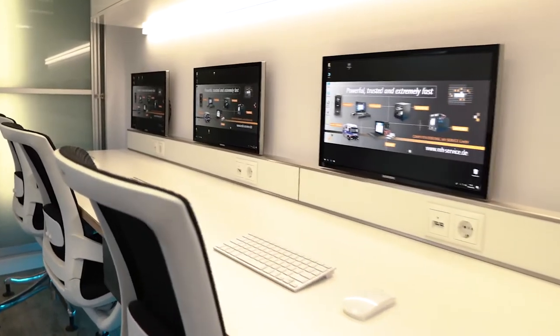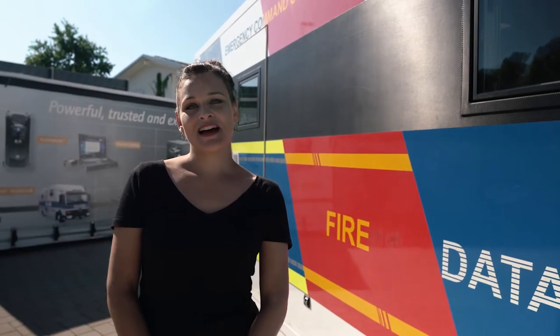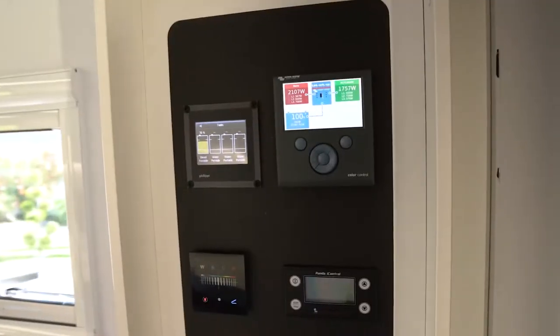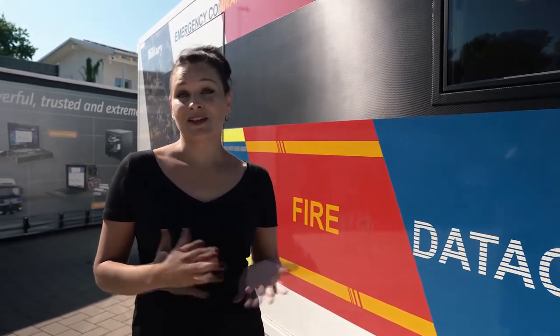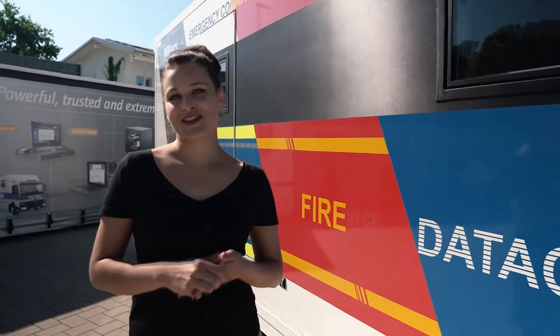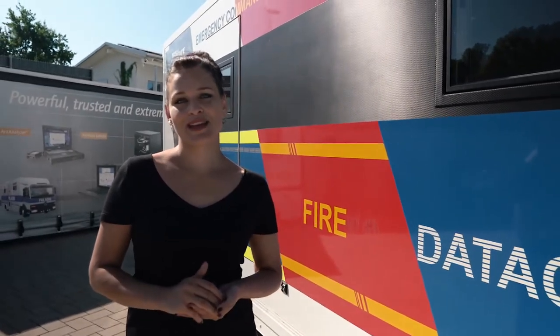We have designed it with your long working sessions in mind. We have integrated a sophisticated energy and climate concept, which means that you can operate this lab in both hot and really cold countries. For the insulation we have used special sandwich material which has the same effect as a 32 cm stone wall, and that also has the advantage that there is less energy consumption by the AC and the heating.